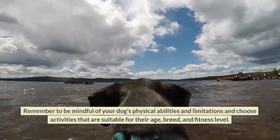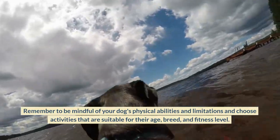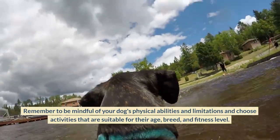Remember to be mindful of your dog's physical abilities and limitations, and choose activities that are suitable for their age, breed, and fitness level.